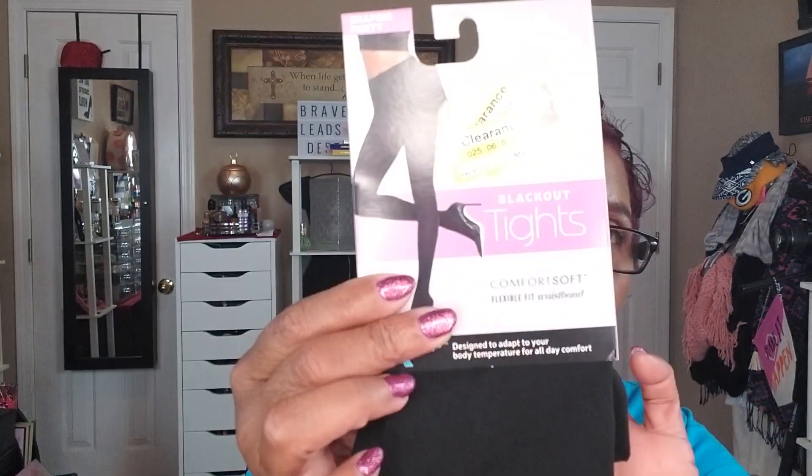It's already fall here in Memphis — we went from 90s all last week and now it's in the 60s, supposed to go even further down. A seasoned woman's got to wear some tights! So they had these Hanes Blackout Tights, originally $12, marked down to $1.84.